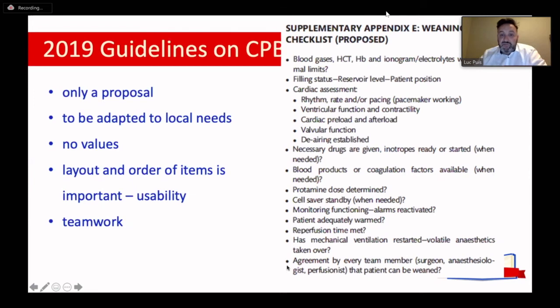What's very important — and I'm glad we added this — is that at the end of the checklist, there should be agreement by every team member: surgeon, anesthesiologist, and perfusionist that the patient can be weaned. There should be a quick round like, 'Is everyone okay with weaning this patient?' And when everyone agrees, then you can start the weaning process.